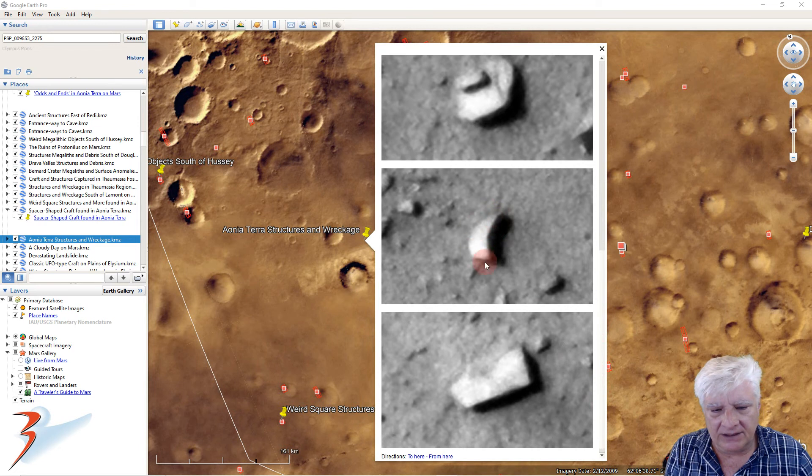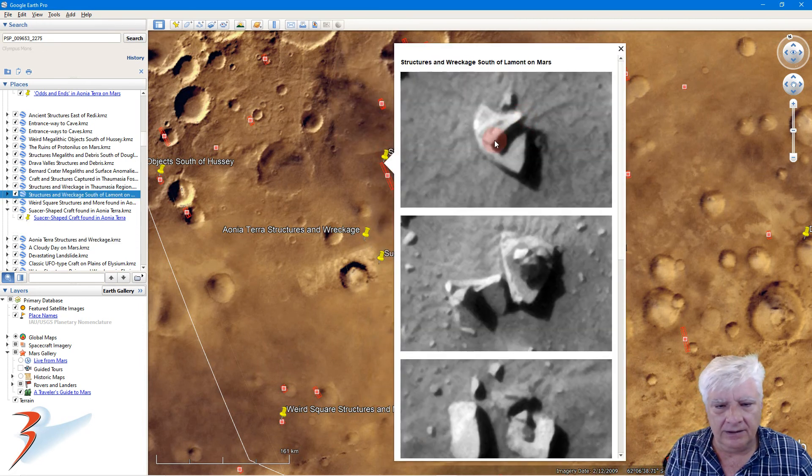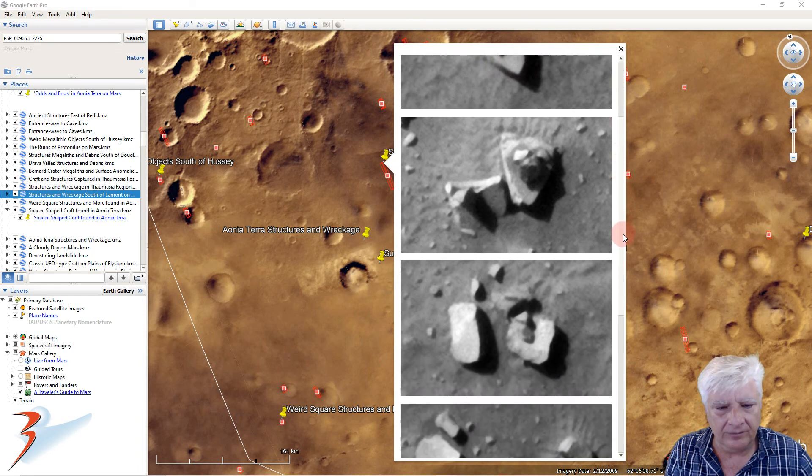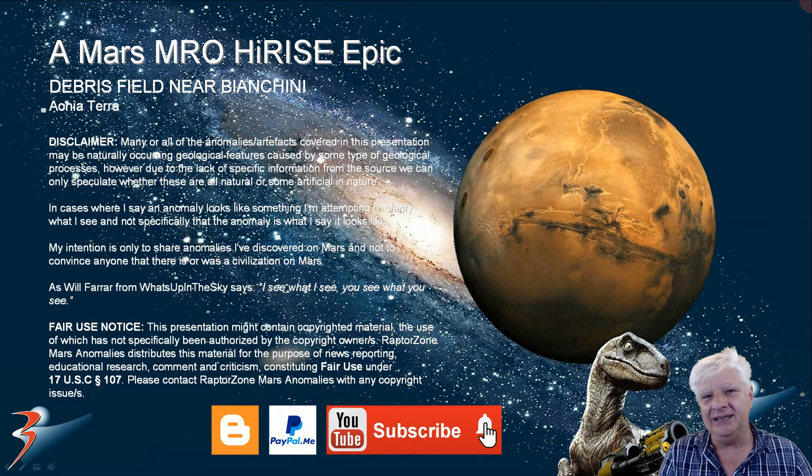I've seen a couple of crescent-shaped objects on Mars as well. And then plenty of these sheet-metal type objects with very straight edges and right angles. Check out the strange design on top of this partial disk-shaped object. There's another disk with a strange part running through the center — on one side we've got a perfect slot with right angles. That's it for this debris field in Bianchini.